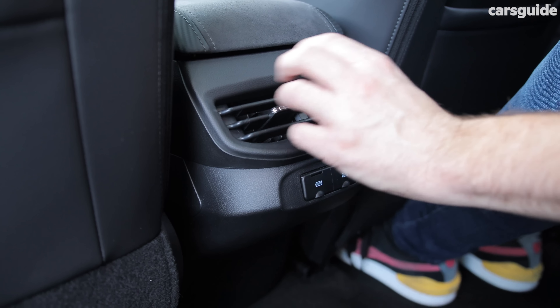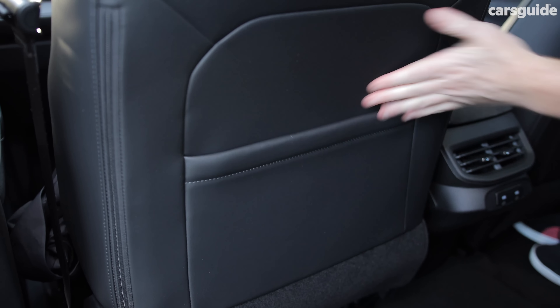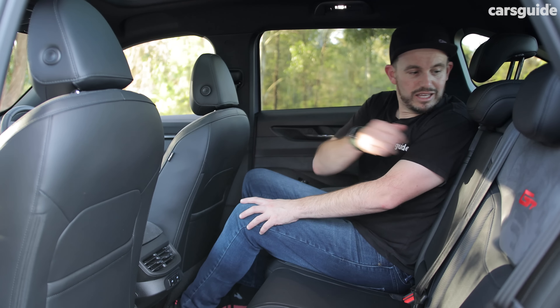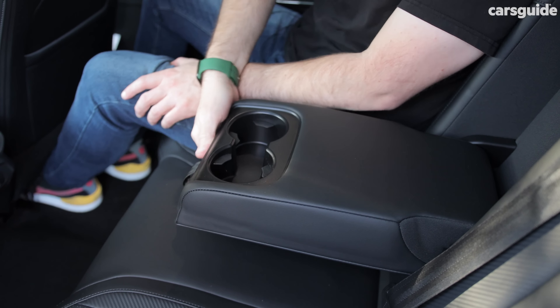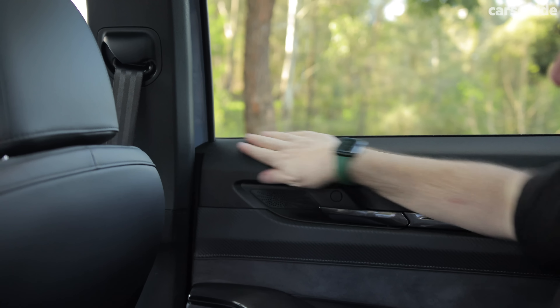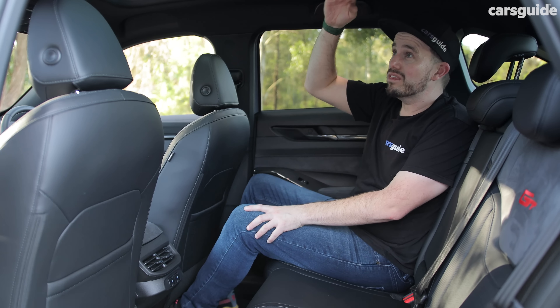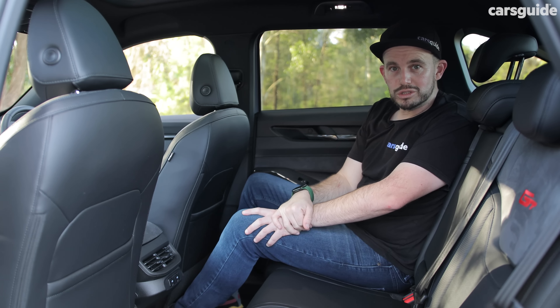There are also directional air vents, a pair of USB ports, and storage is pretty good too — a couple of map pockets, door pockets, and a flip-down armrest with cup holders. There are some cheaper materials on the tops of the doors, but generally the space is really good, even with the panoramic roof in the Ultra version.